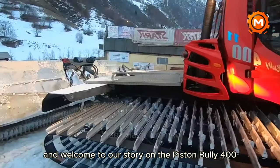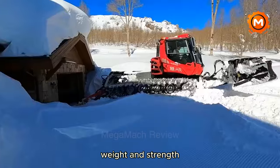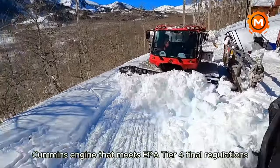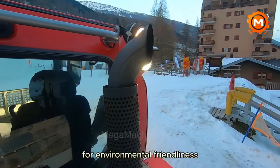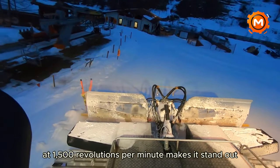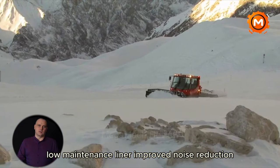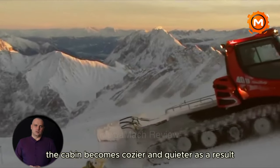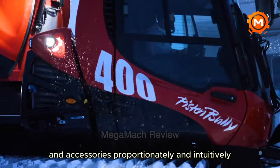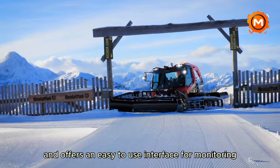Introducing the Piston Bully 400, a cutting-edge snow grooming device renowned for striking the perfect mix between size, weight and strength, making it perfect for all grooming jobs. The Piston Bully 400 is powered by a 400-horsepower Cummins engine that meets EPA Tier 4 Final regulations for environmental friendliness and low fuel consumption. Its torque of 1,200 ft-lb at 1,500 revolutions per minute makes it stand out. The interior features a premium low-maintenance liner, improved noise reduction, and cutting-edge heat insulation.